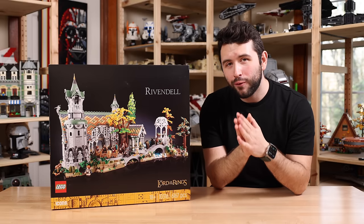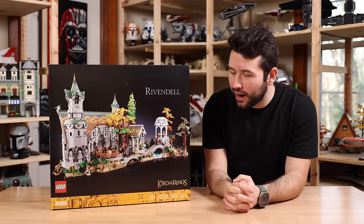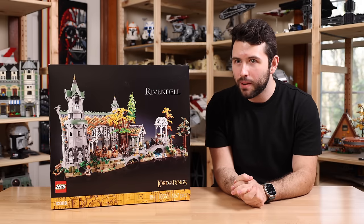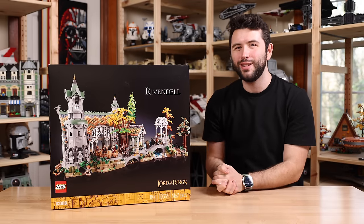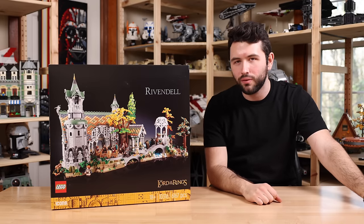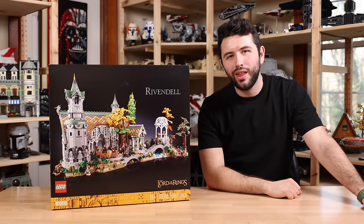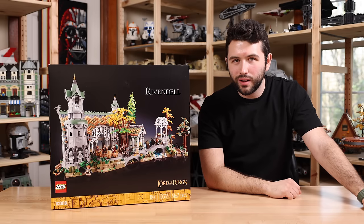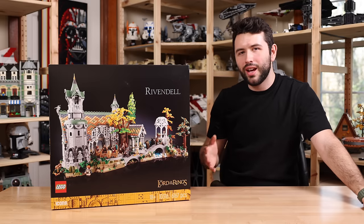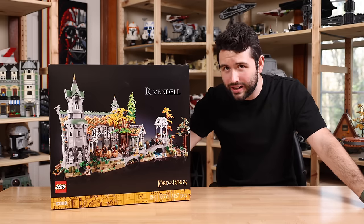I do want to thank LEGO for sending this set over for review. I've only had a few days with this actual physical production copy of the set, but I've spent months thinking about what I wanted to say in this review. This has been a long time in the works — I couldn't say anything until the reveal. But now I finally get to share my thoughts on whether it's worth that $500 price tag, whether this stands amongst some of the best LEGO sets of all time. Spoiler alert: it does.